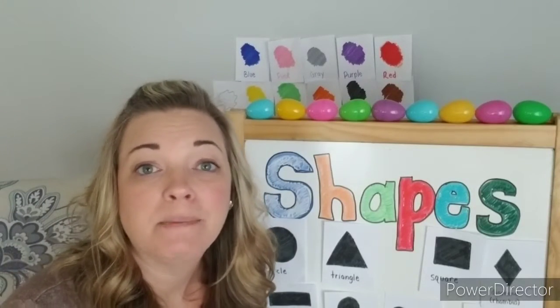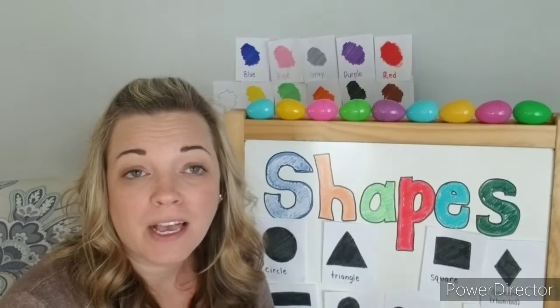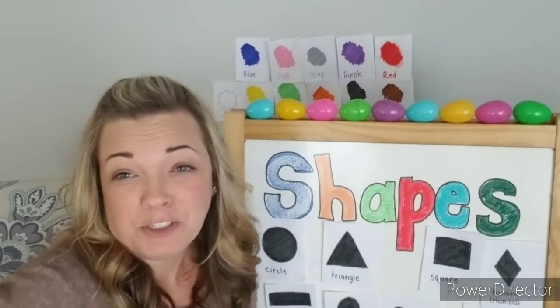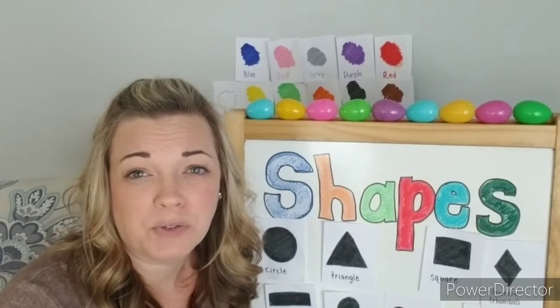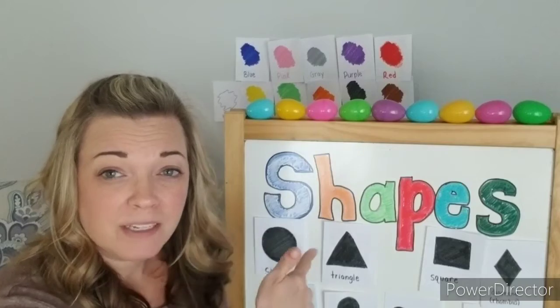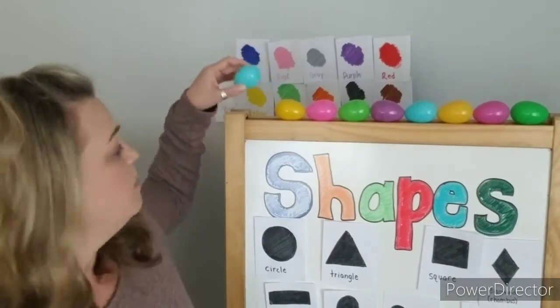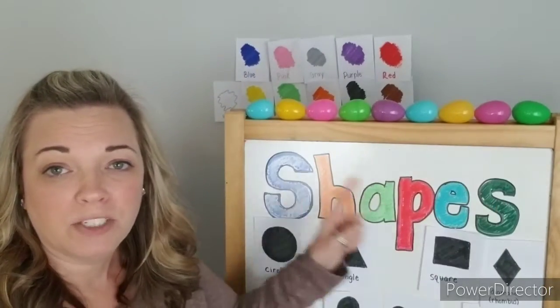Hi friends! I hope you're ready to practice some measuring with me today. I went around my house and wanted to measure some different things. For instance, I measured my whiteboard, a carpet, and we're gonna measure my hallway behind me — just a bunch of different things I measured around my house using different items. To measure my whiteboard, I used these little plastic Easter eggs to see how wide it is.